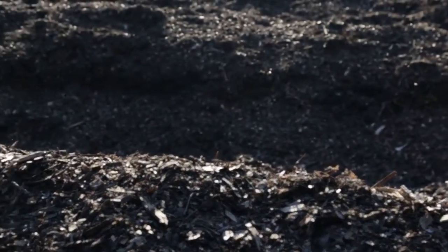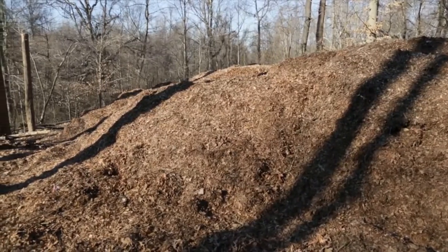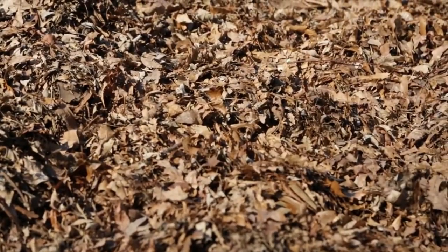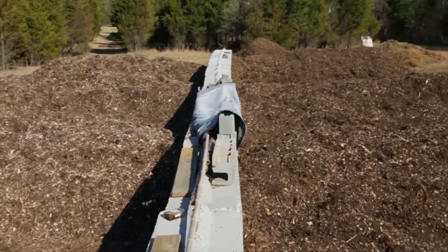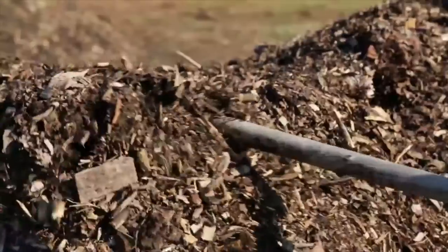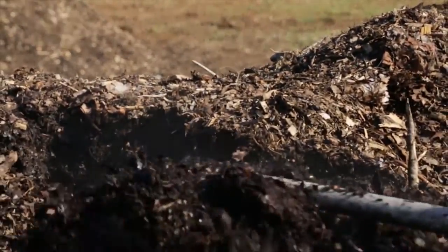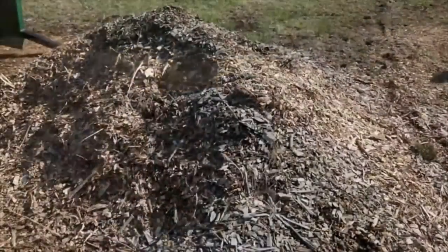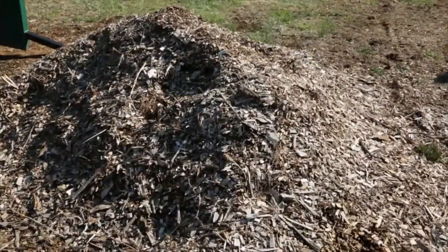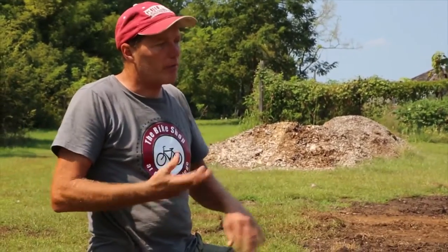What we're looking at right here is a windrow. We've brought this out from our big leaf pile out in the woods that we've collected over the course of the fall. As we've got compost coming out of our earth tubs, we'll bring it out here, literally open this windrow up like a trough, put the compost down in the center of it, and cover it back up. We add to these leaves the wood chips that you can see in the background, which help keep air flowing through the pile so that it doesn't go anaerobic anywhere.